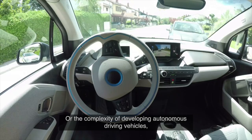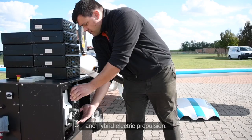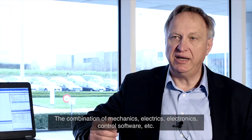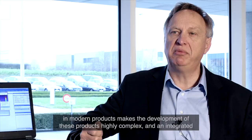Or the complexity of developing autonomous driving vehicles. Or the current innovation happening in the aircraft industry towards smart electrification and hybrid electrical propulsion. The combination of mechanics, electrics, electronics, control software and so on in modern products makes the development of these products highly complex, and an integrated system level mechatronic performance simulation process is indispensable.